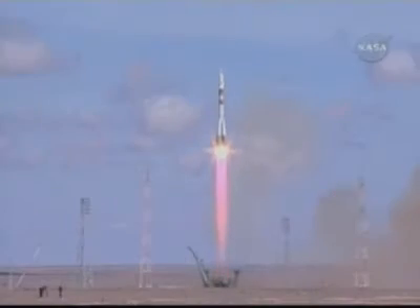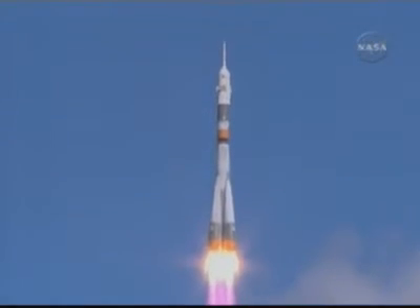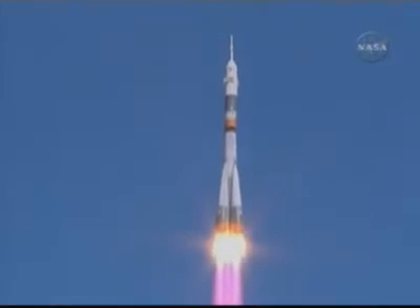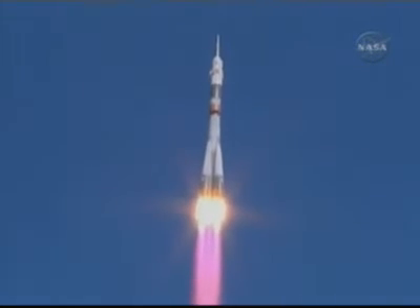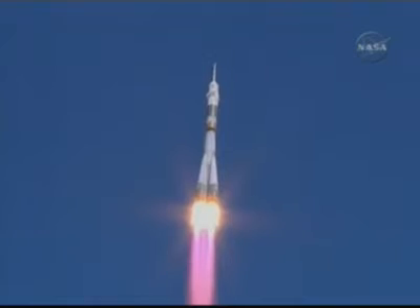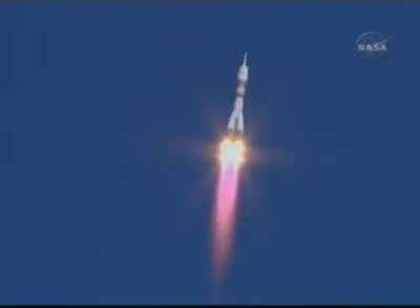Should be at flight speed now. Liftoff. Liftoff of the Soyuz rocket transporting Mike Fink, Yuri Lanchikov, and Richard Garia to their home in space. Twenty seconds. Engines of stage one — stages one and two operating nominally. Engines one and two operating nominally.